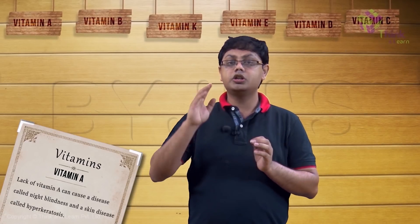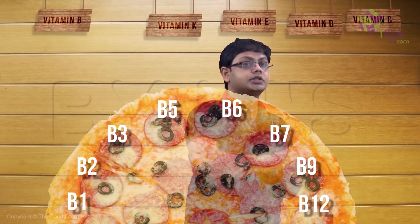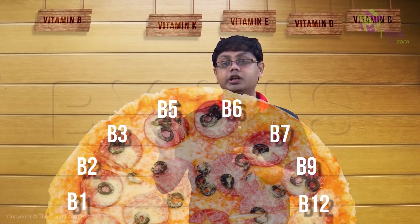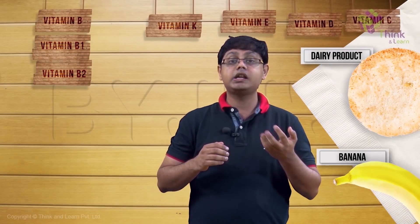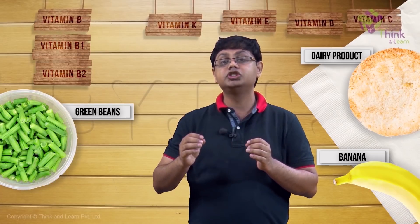Let's move on to the vitamin B complex. Vitamin B complex includes all of these, and each has special functions in our body. Vitamin B1 is present in oatmeal, brown rice, potatoes, and eggs. B2 is seen in dairy products as well as bananas and green beans. It is an important component in many reactions of our body.